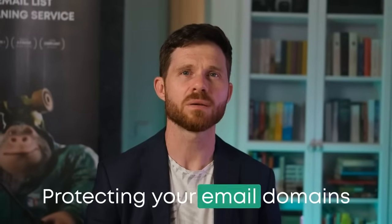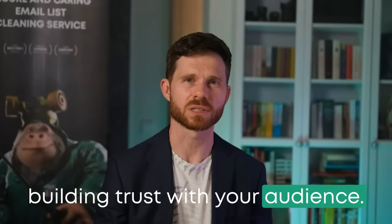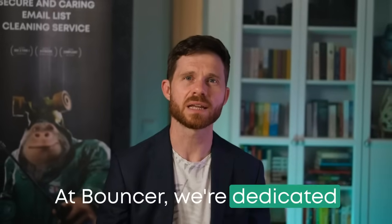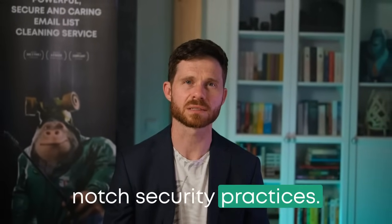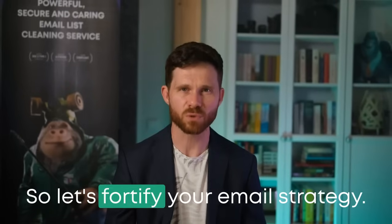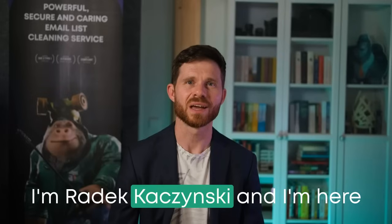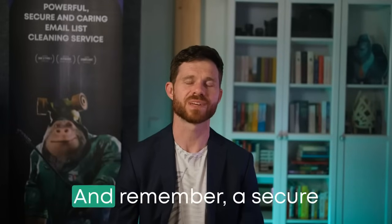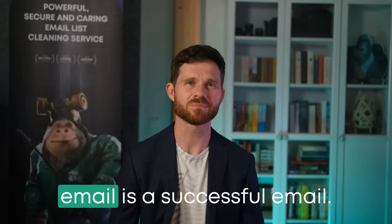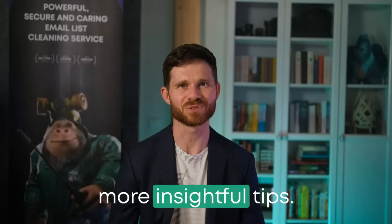Protecting your email domains isn't just about avoiding spam, but building trust with your audience. At Bouncer, we're dedicated to helping you maintain that trust through top-notch security practices. So, let's fortify your email strategy. I'm Radek Kaczyński, and I'm here to help you drive through this complex email marketing journey. And remember, a secure email is a successful email. See you next time for more insightful tips.